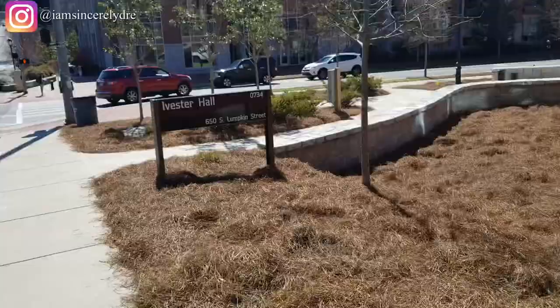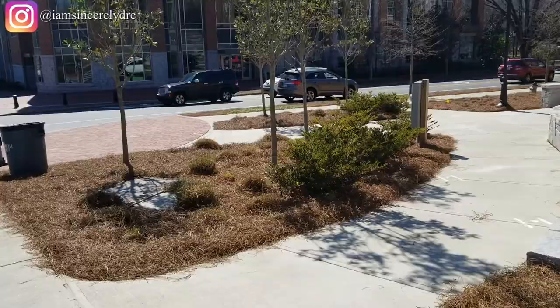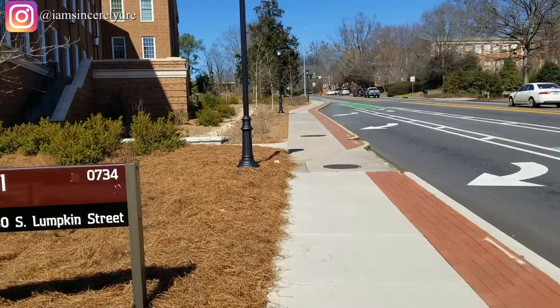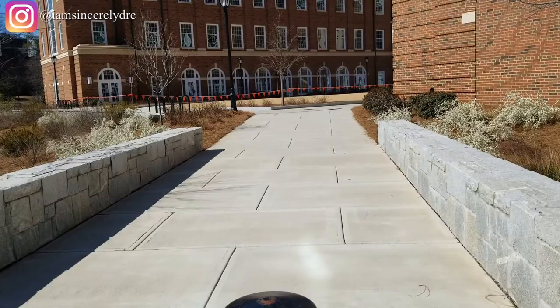Now we've made it to the bottom of the hill. If you live in Morris, I'm praying for you because every time you have to walk up that hill you'll be out of breath — if you're me. But this is the other side of the BLC. It looked like a lot of stuff was roped off today; it's not usually roped off, they probably had an event. But this is three of the buildings that comprise the BLC, and of course there's buildings in the back as well.